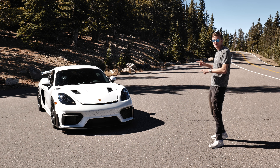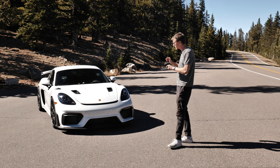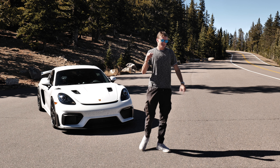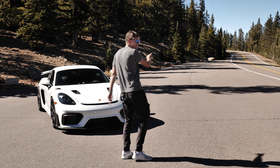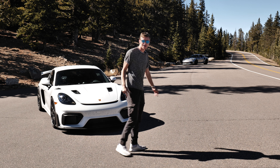This is the 2023 Porsche Cayman GT4 RS, the latest and greatest from Porsche. That is a 2019 GT3 RS driven by my buddy Phil.